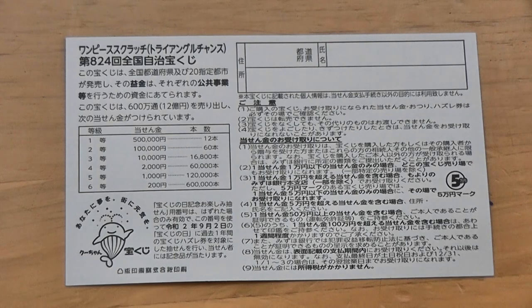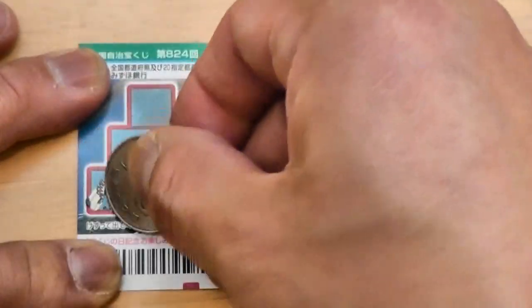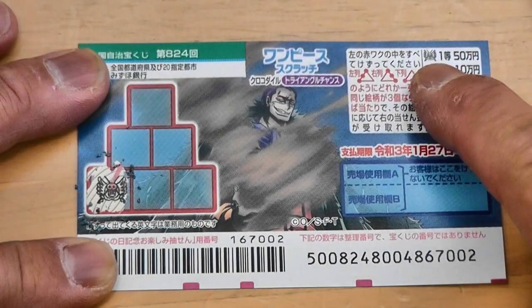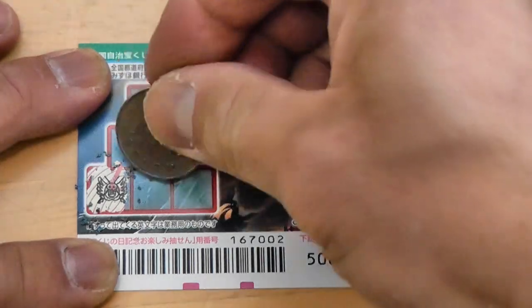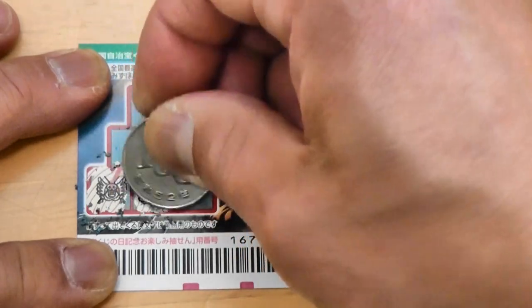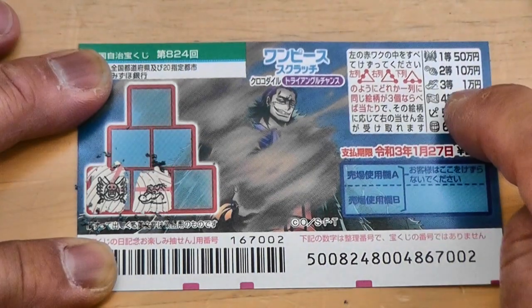I've got one ticket, so wish me luck. I'll start down here. A skull with two swords — that would be the first prize, Ito, Gojumun. Nope, I lost there. Looks like a crocodile — that would be the third prize, Ichiman. Come on.